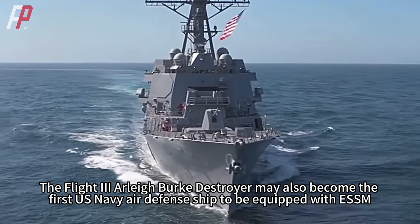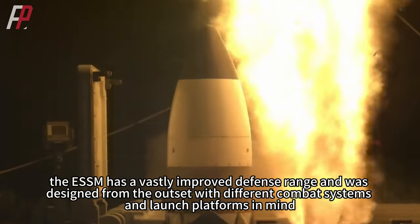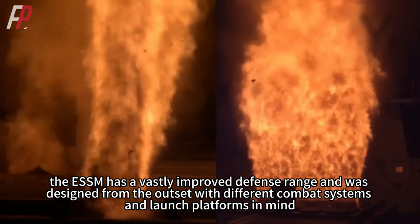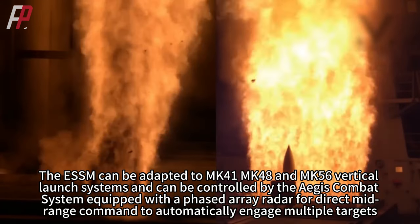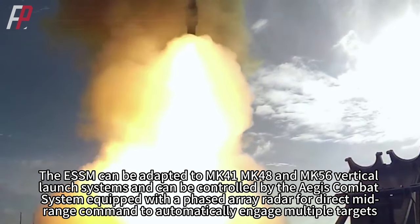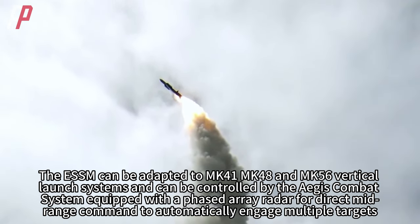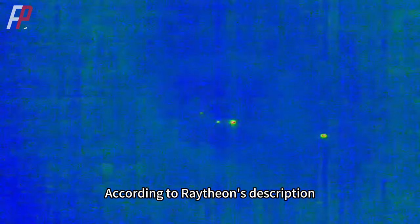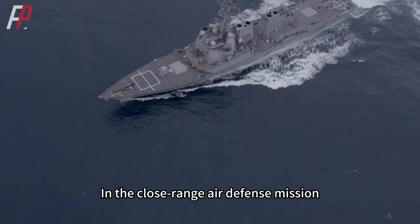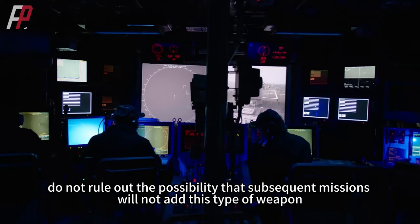The Flight 3 Arleigh Burke destroyer may also become the first U.S. Navy air defense ship to be equipped with the ESSM. Compared to the earlier Sea Sparrow, the ESSM has a vastly improved defense range and was designed from the outset with different combat systems and launch platforms in mind. The ESSM can be adapted to various vertical launch systems and can be controlled by the Aegis combat system with a phased array radar for direct mid-range command to automatically engage multiple targets. According to Raytheon, the ESSM can also provide terminal defense against hypersonic weapons. Although Flight 3 is not currently equipped with laser weapons, this possibility is not ruled out for subsequent upgrades.